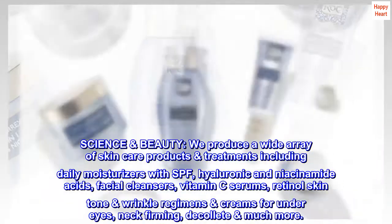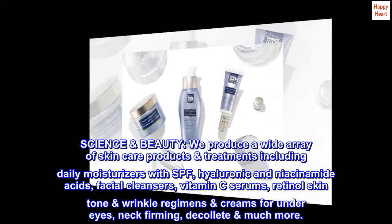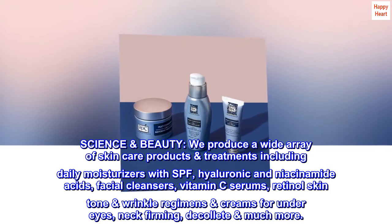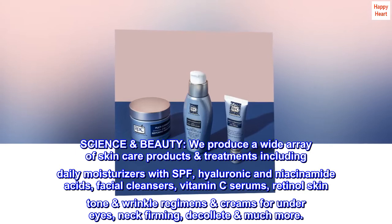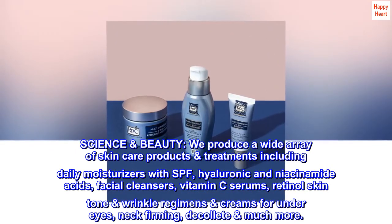Science Beauty. We produce a wide array of skincare products and treatments, including daily moisturizers with SPF, hyaluronic and niacinamide acids, facial cleansers, vitamin C serums, retinol skin tone wrinkle regimens, creams for under eyes, neck firming, décolleté, and much more.